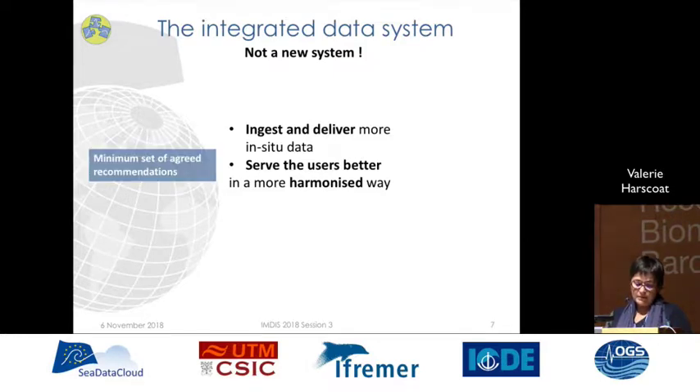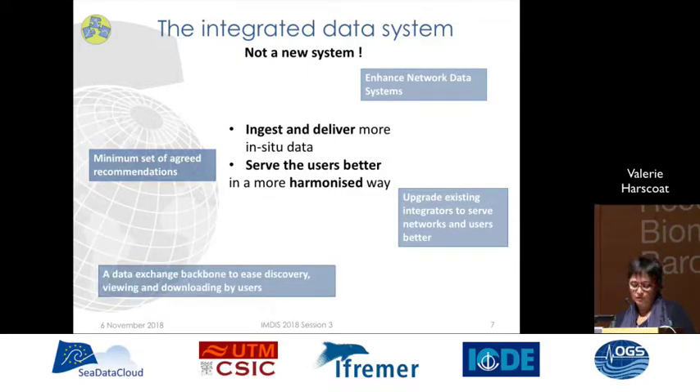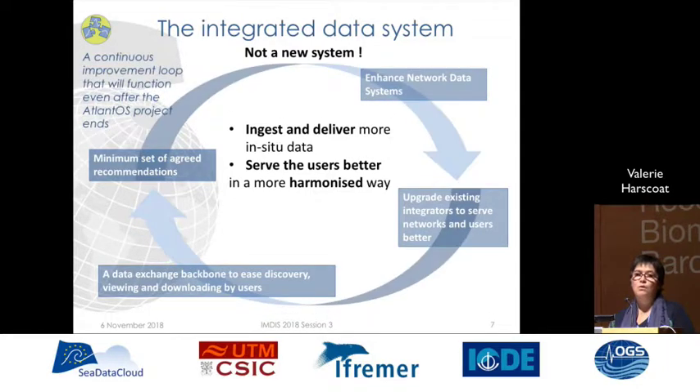To do so, the partners firstly agreed on a minimum set of recommendations for the purpose of harmonization across the systems. Then both the networks and integrators started to implement these recommendations, and also to implement the tools from the data exchange backbone that will ease discovery, viewing and downloading by the users. All the partners have entered a continuous improvement loop that will continue even after the project ends.